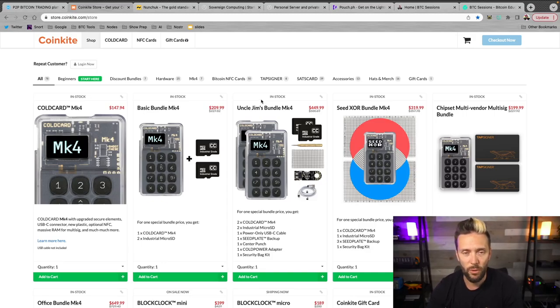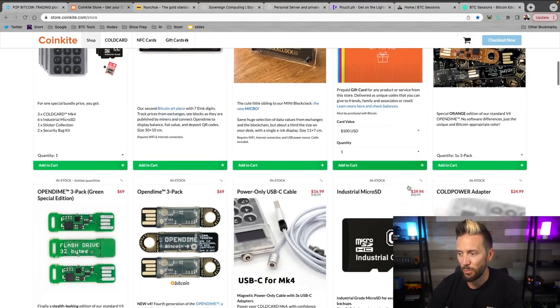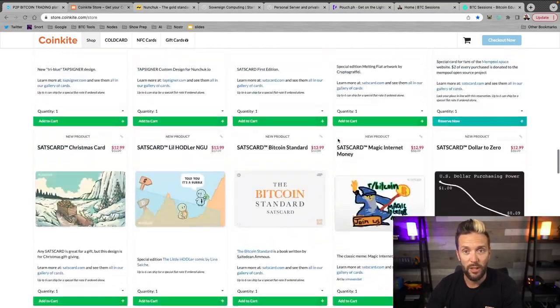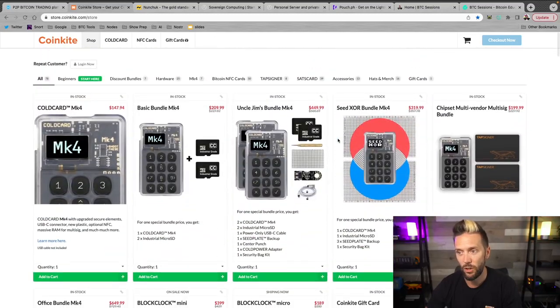When you obtain some Bitcoin, you're going to want to secure it with some of the best hardware on the market, and CoinKite, bar none, I think is the best option out there. The Cold Card Mark IV is bang on when it comes to securing your stack — it can be simple to use but also has a ton of advanced features. They also have the Tap Signer, the Sats Card, the Block Clock, the Open Dime, and coming soon the Cold Card Q1, which looks insane. Head to CoinKite.com and use code BTCSessions for 5% off everything in the store.